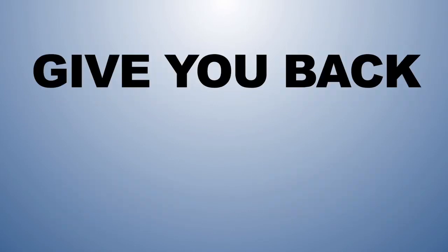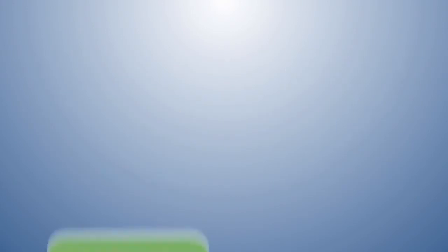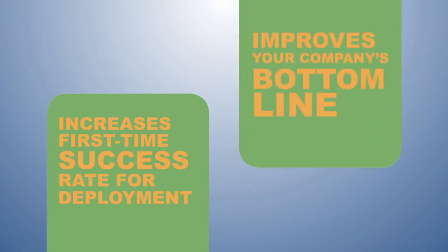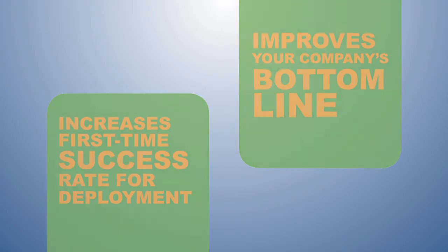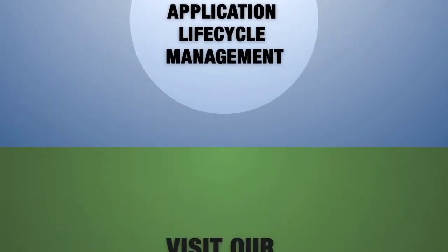DaticleDB is the tool to give you back control of your database. By increasing visibility into database operations, DaticleDB dramatically increases first-time success rates for deployment, which translates to improvements in your bottom line. That's exceptional database application lifecycle management from Daticle. We invite you to learn more by requesting a personalized demo today.